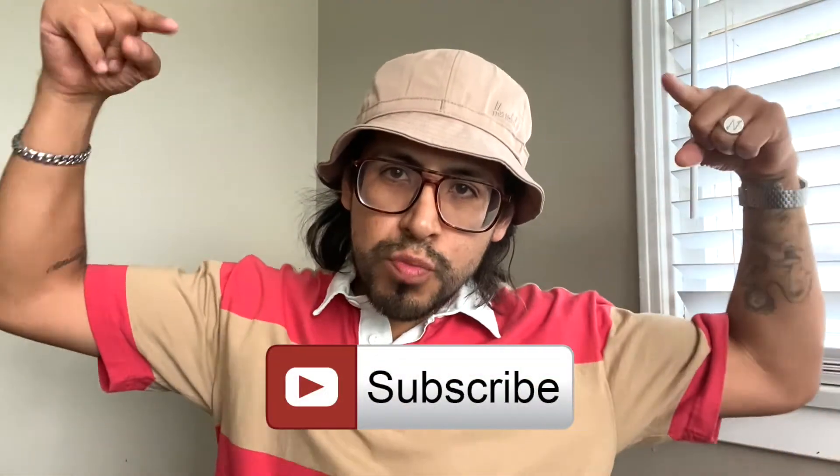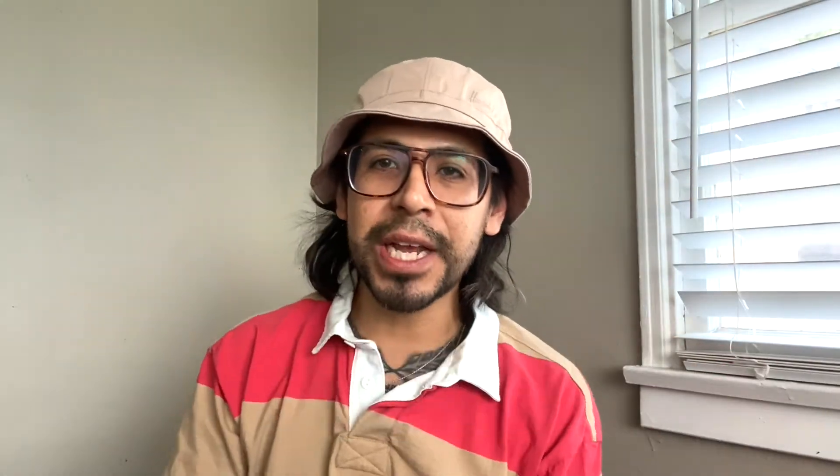I appreciate you guys watching as always. If you enjoy my videos, show some love — give me a thumbs up. On social media don't forget to follow me at The Social, and as always fellas, subscribe to my channel. We'll see you next time.